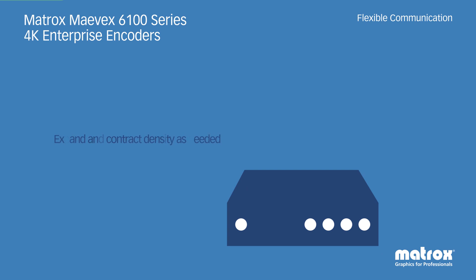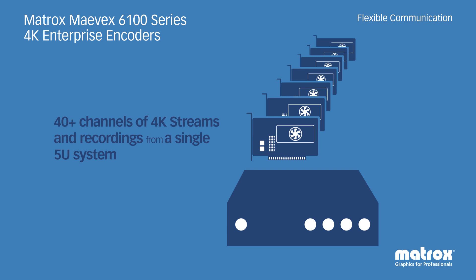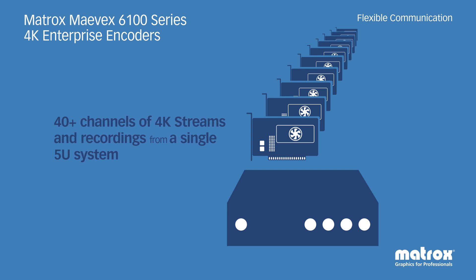The Mavex 6100 quad 4K encoder card delivers tremendous density and allows for 40 channels or more of 4K streams and recordings from a single 5U system.